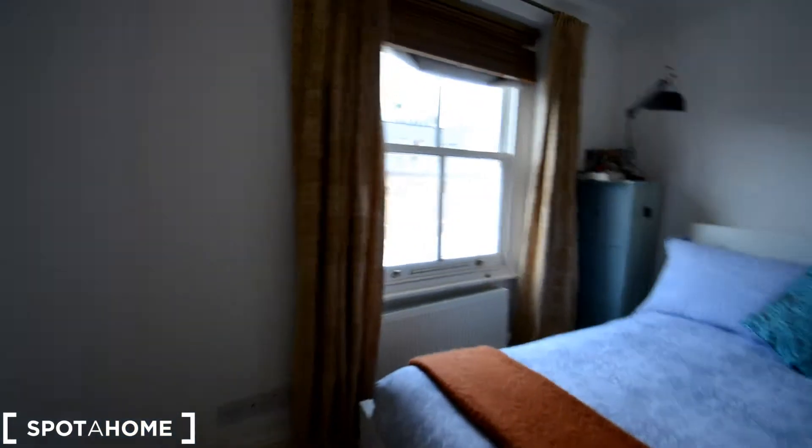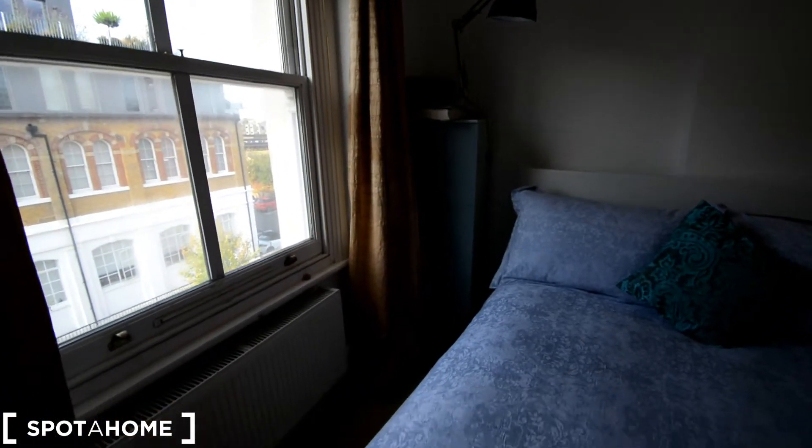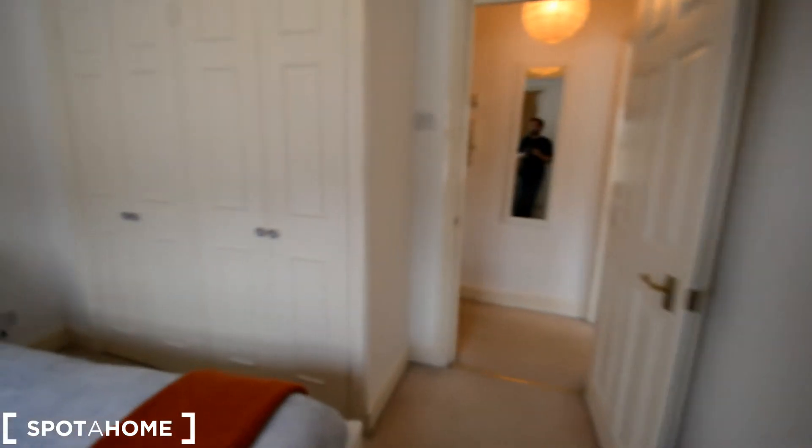We have a closet over here with more space to store luggage, and a room with a double bed and an inbuilt wardrobe and a set of drawers over there. Let me show you closer — so that's the wardrobe. We have some drawers here, plenty of space. Inside the wardrobe there's hanging space and drawers also — yeah, plenty of space.